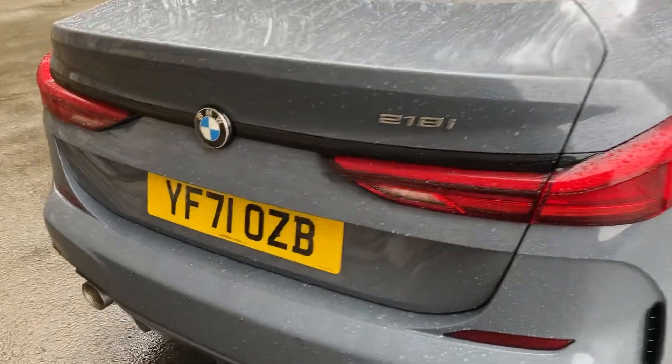Coming out the back of the car you've got that 218i badge and a single exhaust on the nearside. There's a good-size boot — very deep — and it's also split-folding seats if you need more space. And if you need even more storage, there's a huge amount of space underneath the boot floor as well.